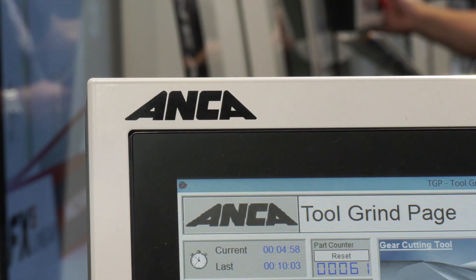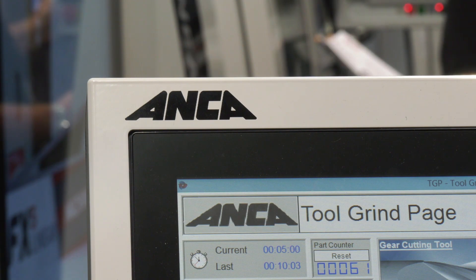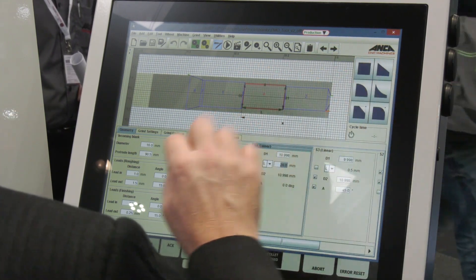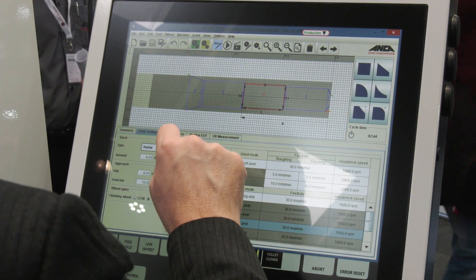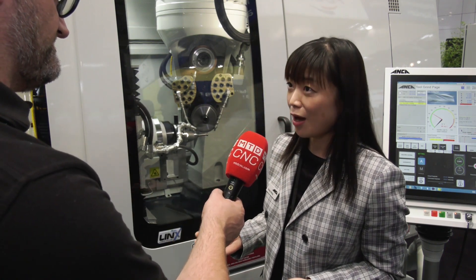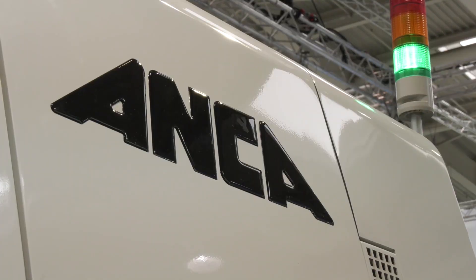The CNC control is easy to program and easy to use. Yes, ANCA is famous for its software, and to support this application we have a whole set of software. We can design the skiving cutter from the gear workpiece, simulate the skiving process itself, validate the design, input the grinding parameters, and analyze material removal rates.